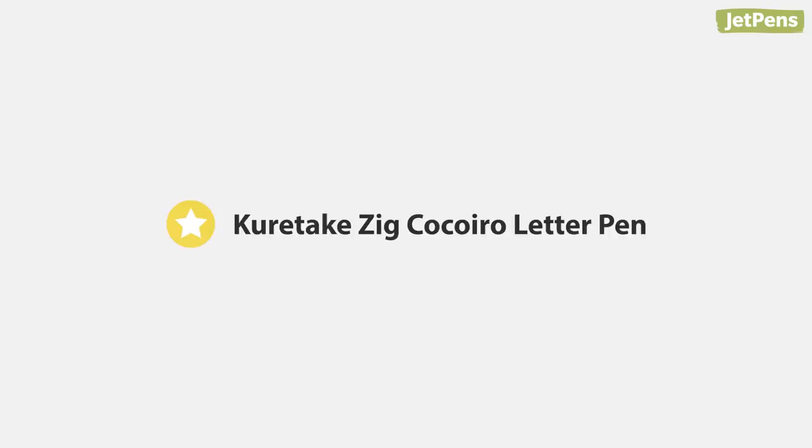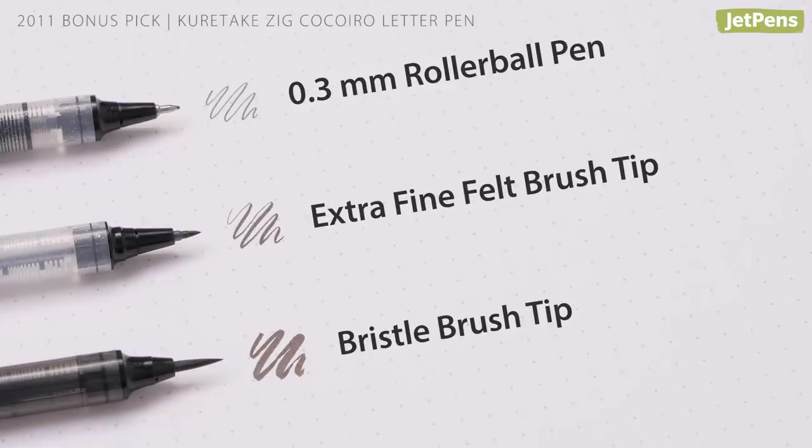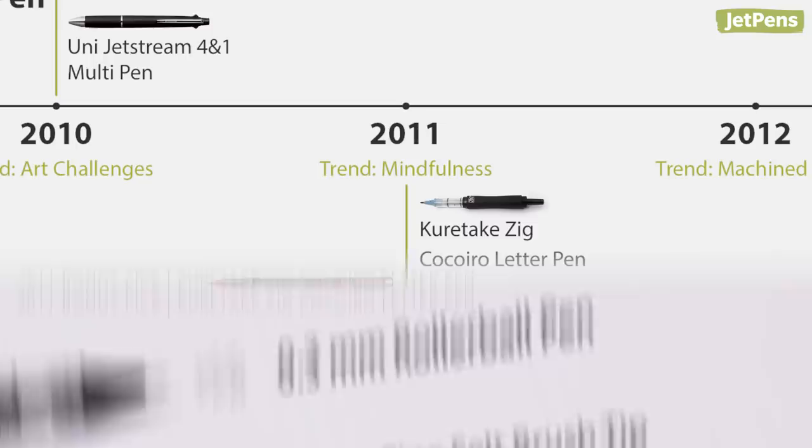Bonus pick! The Kuretake Zig Koko Iro won the ESOT Stationery Award in 2011 because of its customizable body colors and refill styles, including a rollerball pen, a felt brush tip, or a bristle brush tip.